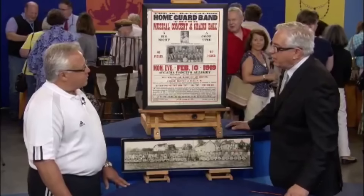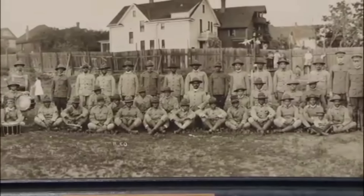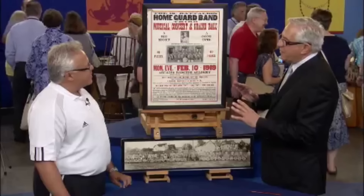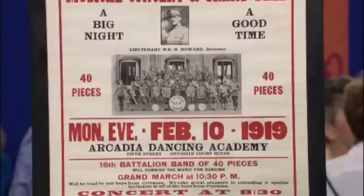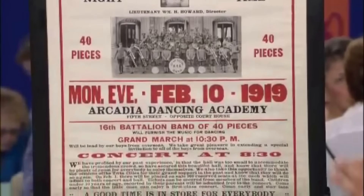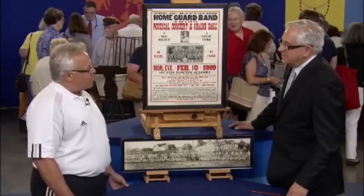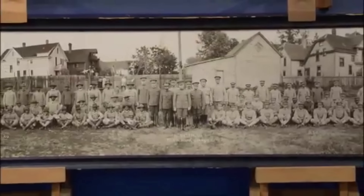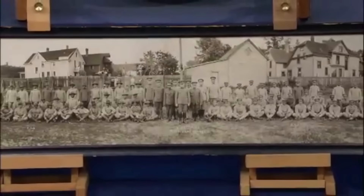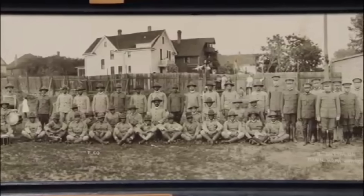We are presented with a captivating poster and photograph that capture the spirit of the World War I era. These two pieces of pretty scarce ephemera related to World War I were discovered by the guest in his father's attic after his passing. The photograph, dated 1917, depicts the Minnesota Home Guard 16th Battalion and was taken with a circuit camera, which uses a lens on a track to capture yard-long photographs.